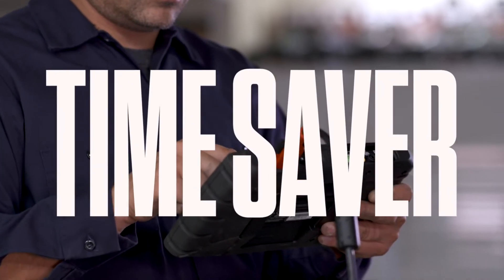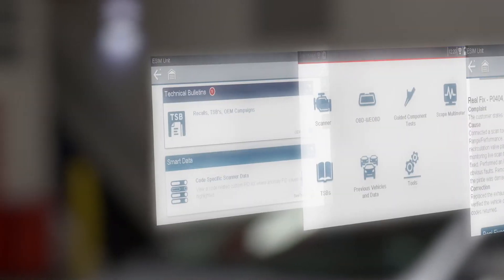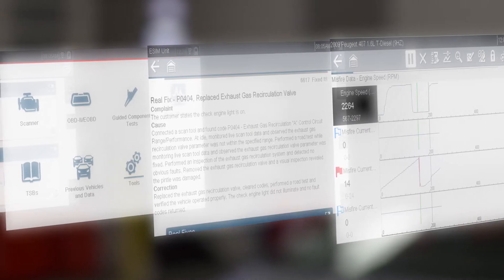That's a real time-saver. Triton D8 is packed with diagnostic power: smart data, technical service bulletins, guided component tests, SureTrack — it's all there.